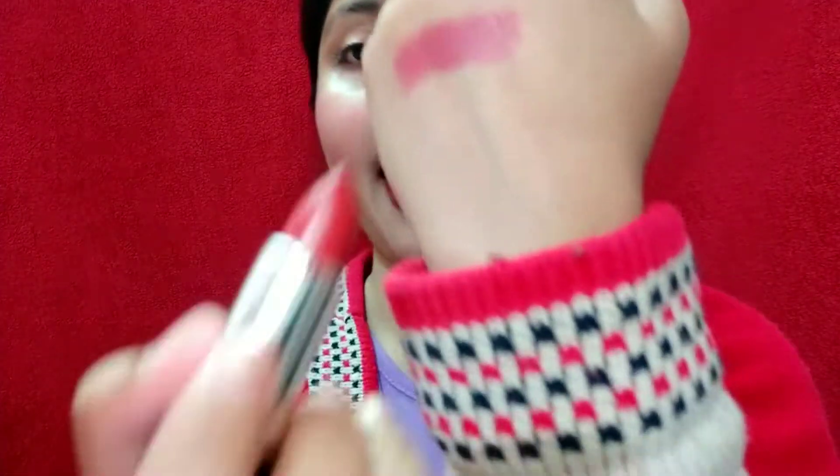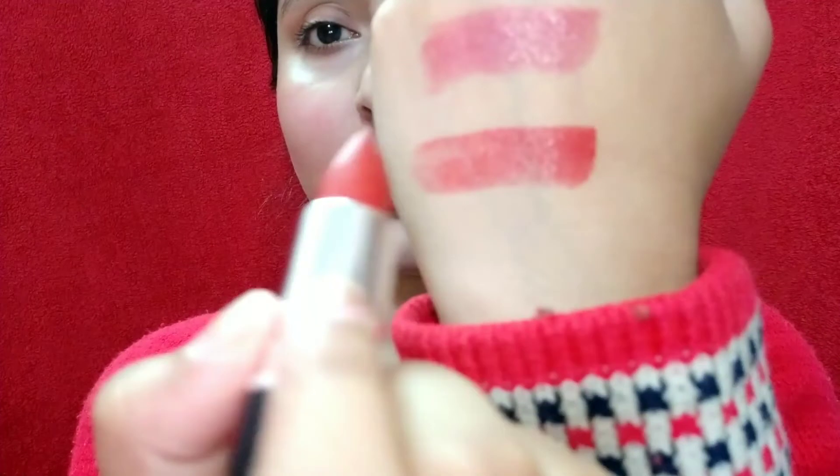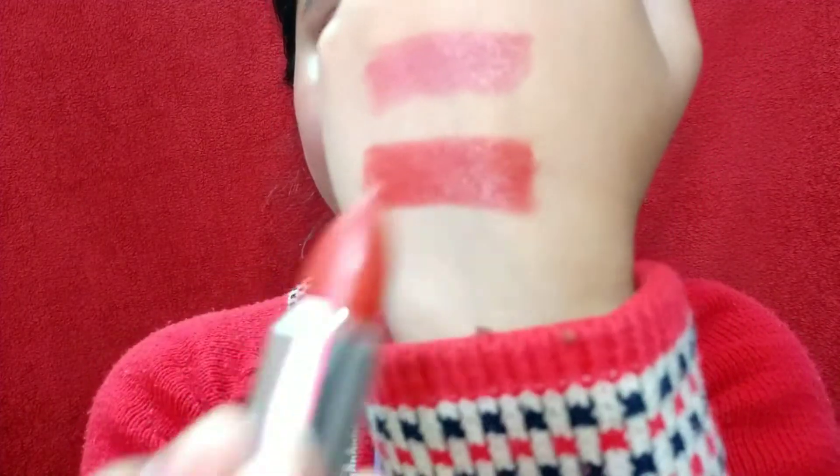This is how the Warm Tan looks on my lips. It's a sheer creme formula so I had to go over it two or three times to build it up, as you can see on my hand. But it looks really pretty and it's such a creamy formula that it won't dry your lips — great for people with dry lips. You can also use translucent powder to make it longer lasting.